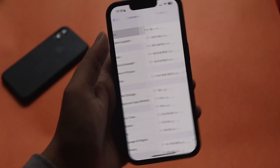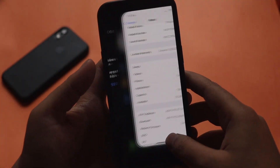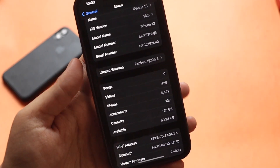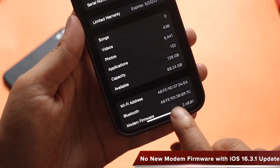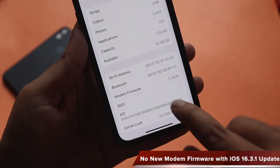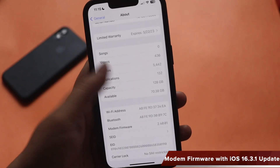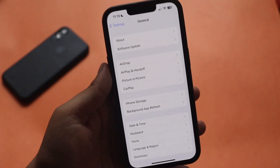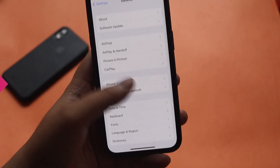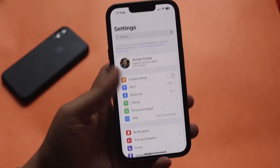One more thing — there is no new modem firmware with this update. Before updating I took a screenshot: the modem firmware was 2.40.01, and after updating it is still 2.40.01. So from the update size and the modem firmware, it is pretty clear this is a small bug fix update.